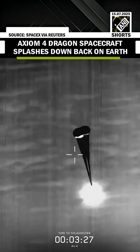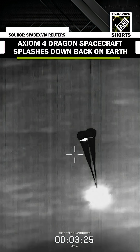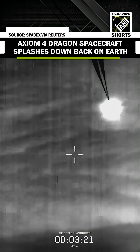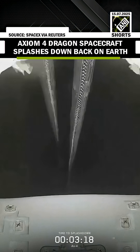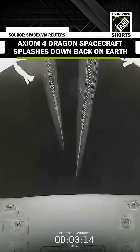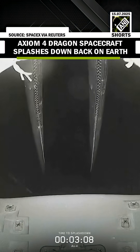Excellent view. Great view. Drogue parachutes are deployed. View looking forward. Drogue descent rate nominal. Descent rate nominal.